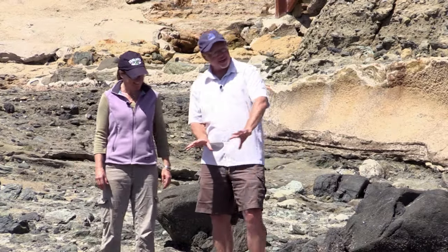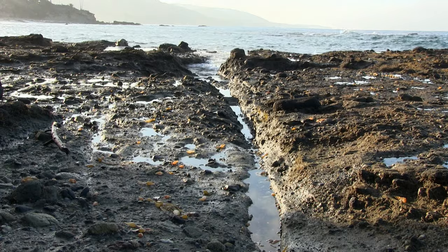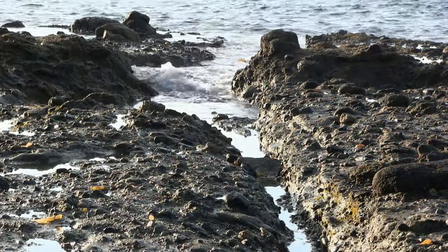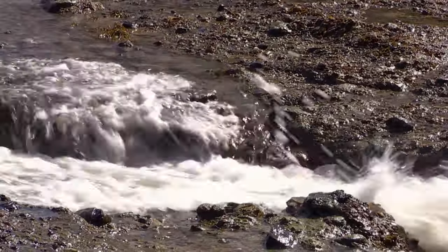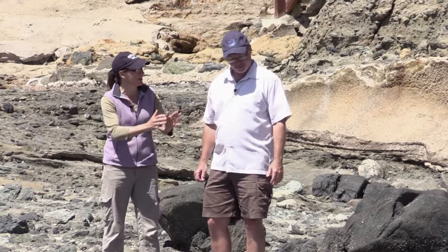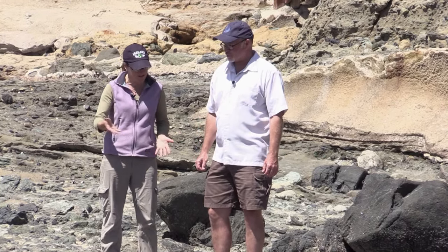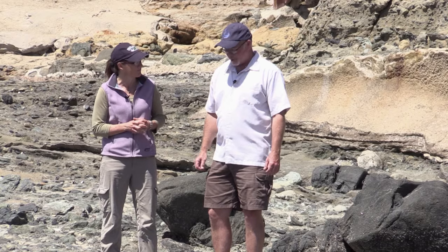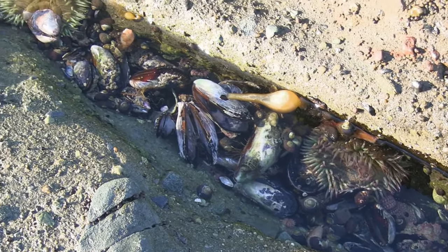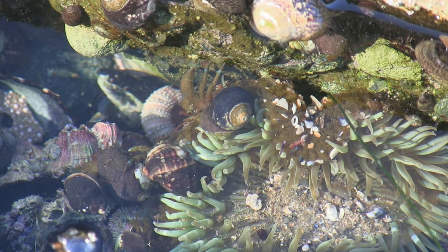I want to look at this channel right in front of me. This is called a surge channel — a location where the velocity of the water is going to increase because the water is forced through a very small space and literally surges up the channel, creating tide pools in a region that's otherwise considered a high tide zone.